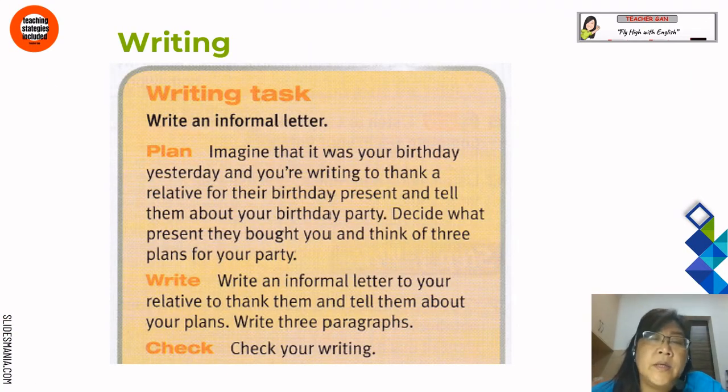Writing task: write an informal letter. Imagine that it was your birthday yesterday and you are writing to thank a relative for their birthday present and tell them about your birthday party. Decide what present they bought you and think of three plans for your party. Then write an informal letter to your relative to thank them and tell them about your plans. Write three paragraphs. Then check your writing.